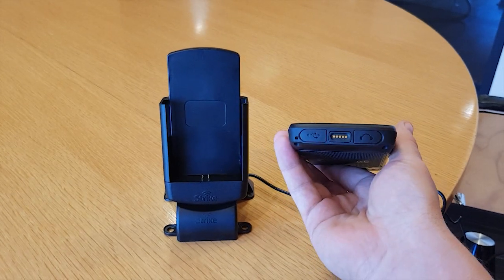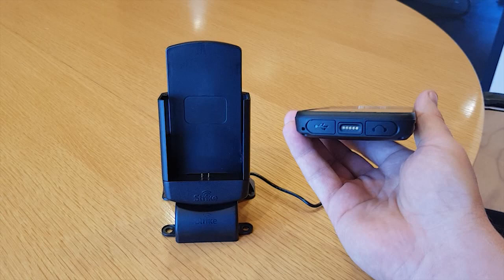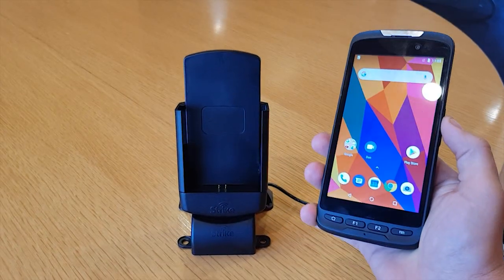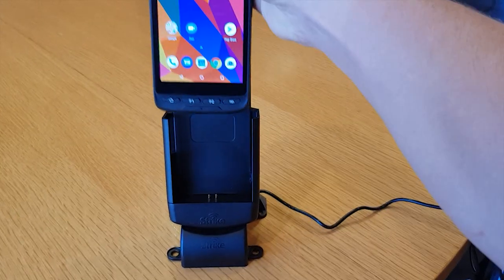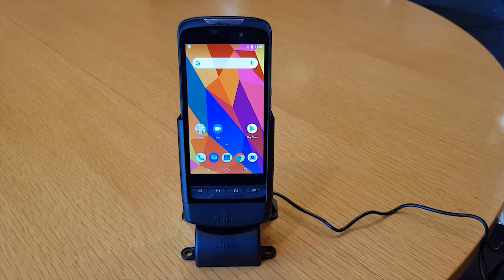This one's got pogo contacts exposed on the base here, which we've utilized with our Strike Alpha cradle and we've put pogo pins in the base of our cradle there. So that just allows for nice easy docking into the cradle. The device is charging.